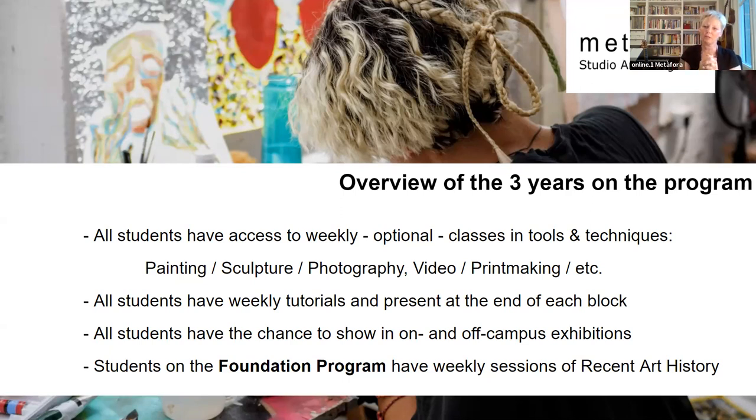Apart from the tools and techniques classes, we expect all students to have an individual studio practice — afternoons, evenings, or days when you have no classes. The tools and techniques classes are optional, and we normally recommend students not take all the classes simply to have time for individual studio work. Students have a chance to show work in open studio exhibitions at Metafora, but also in gallery exhibitions around the city.